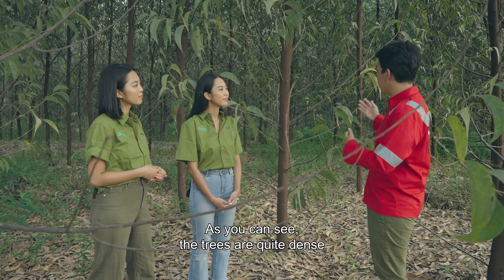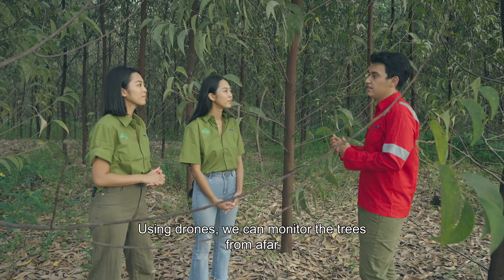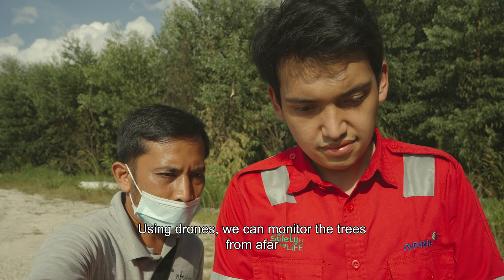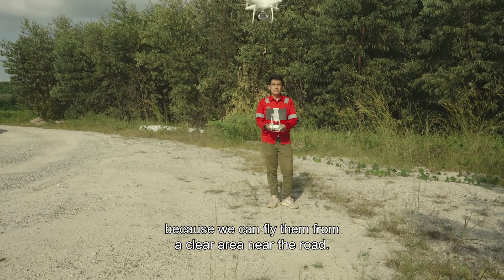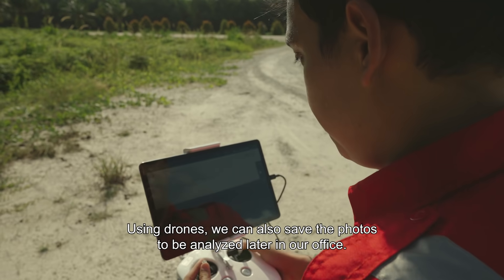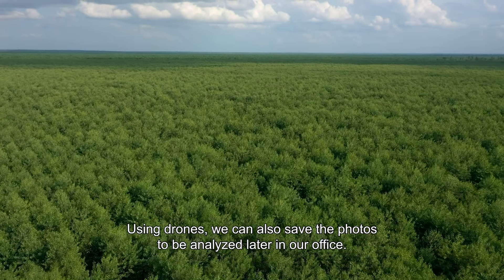As you can see here, it's very narrow. It's a bit difficult for us to enter the forest. With a drone, it can cover more ground from the air. We can fly from a point, and if we're walking, we can enter the forest. With a drone, we can save the photos and have a lot of analysis done back at the office.